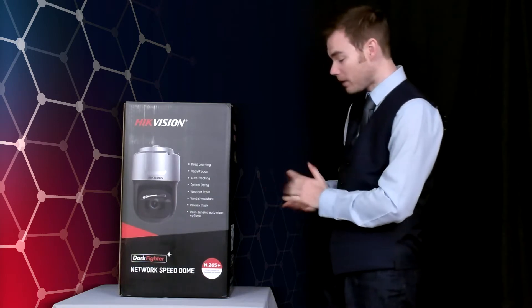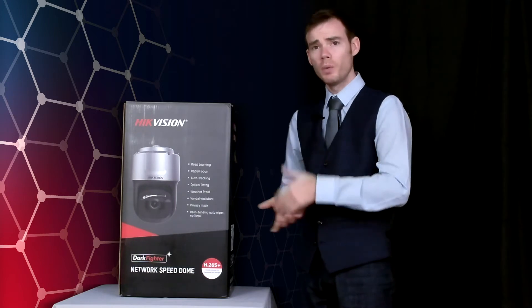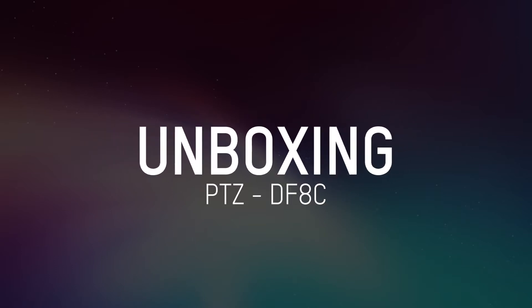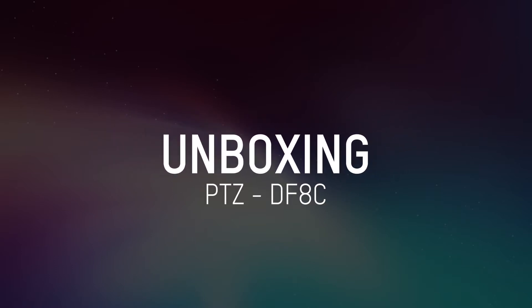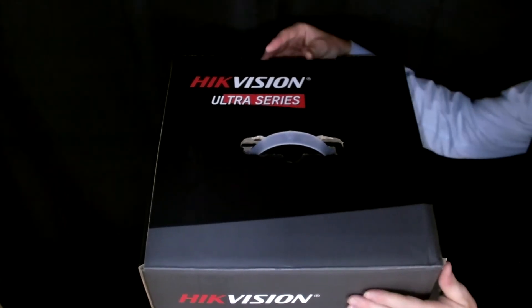So it's a great bit of kit, brand new to our PTZ range. What we'll do now is pop open the box and see what we get inside.